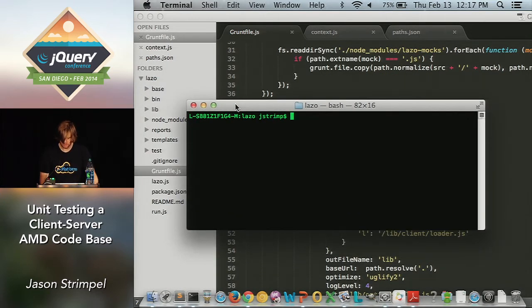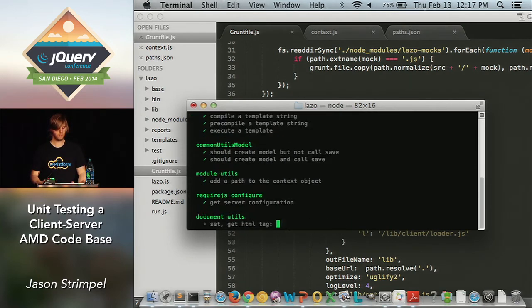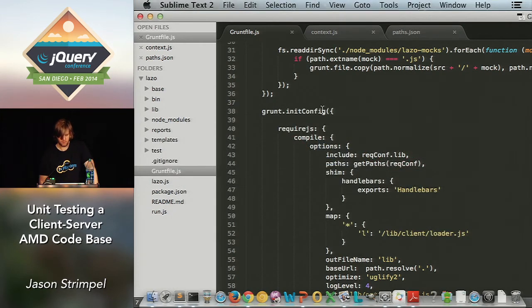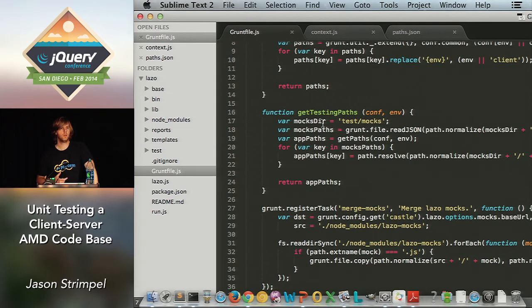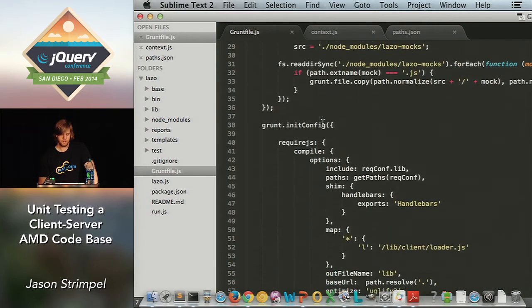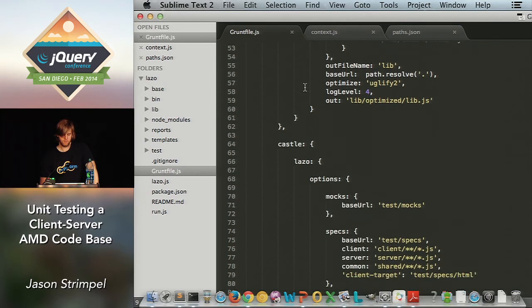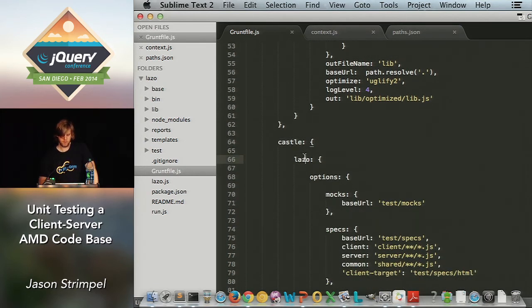Before we dive into the code, this is how you execute your unit tests. If you only have one target, you just write the grunt castle command and it starts executing your server unit tests and your client unit tests automatically. This is the configuration file — the Grunt file for the Lazo project, which is our new client-server framework. You've got some utility functions at the top, then the configuration part, and here's the castle configuration with the target being Lazo. The first set of options is mocks, saying that for this target my mocks reside under this test directory under mocks.